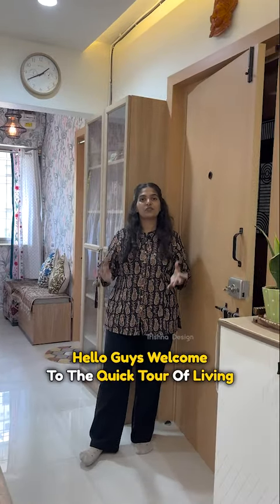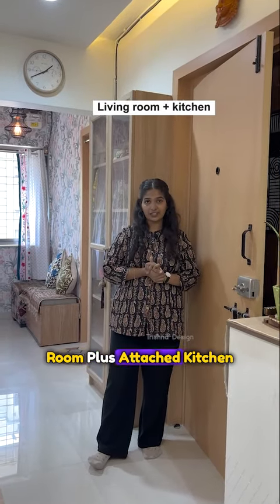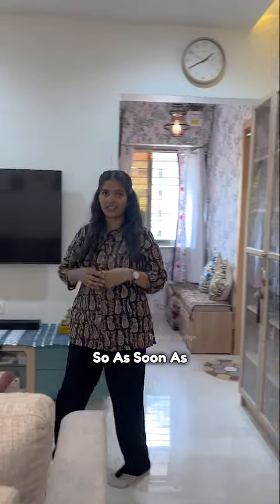Hello guys, welcome to the quick tour of living room plus attached kitchen, which we have used in a maximalist and eclectic style. So as you enter,